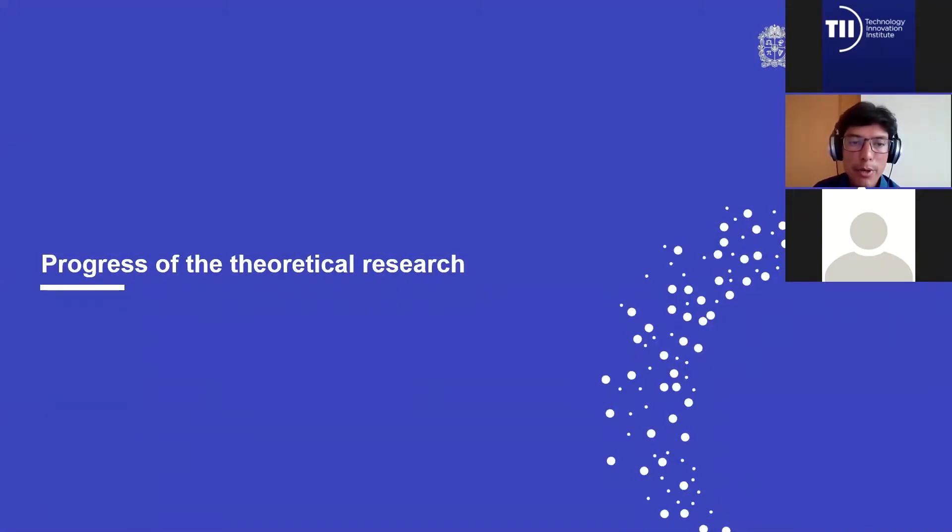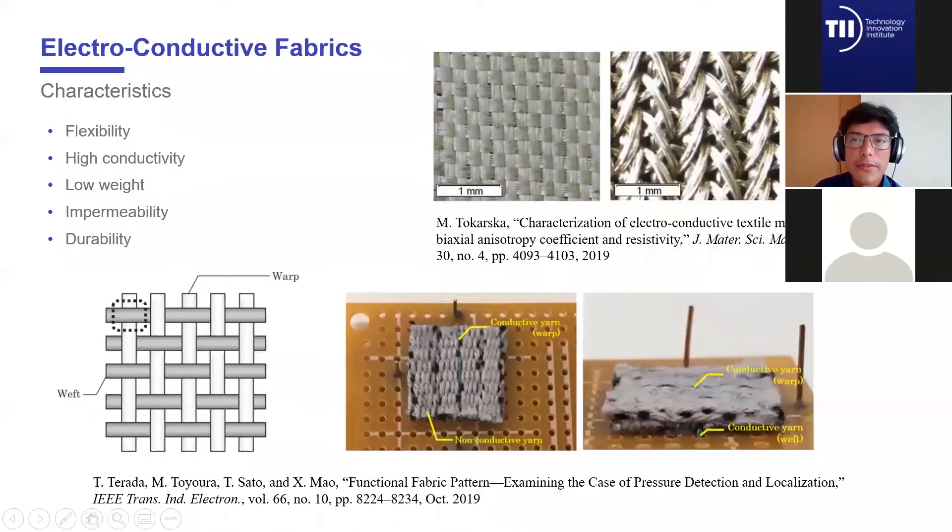Let's start with the progress of the theoretical research. I would like to introduce these very interesting materials: electroconductive fabrics. These are actual fabrics with the capacity to conduct electric signals, with advantages such as flexibility, high conductivity in some cases, low weight, impermeability, and durability. Depending on the type of fabric and the quantity of fibers used in each yarn, we can obtain different physical or mechanical properties.